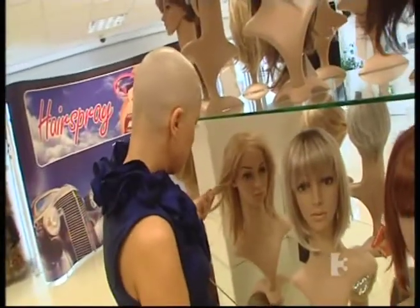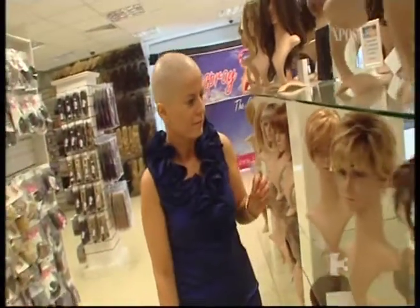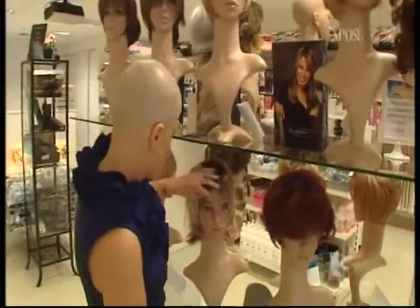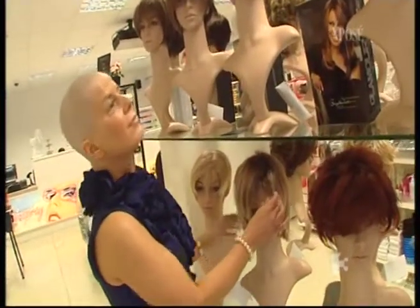With just 10 more treatments to go, breast cancer patient Sylvia Daly picks out a few wigs to see her through. Since being diagnosed in April, this mom of two has been bowled over by the support from the Marie Keating Foundation and has found that losing all her hair wasn't as bad as she'd imagined.